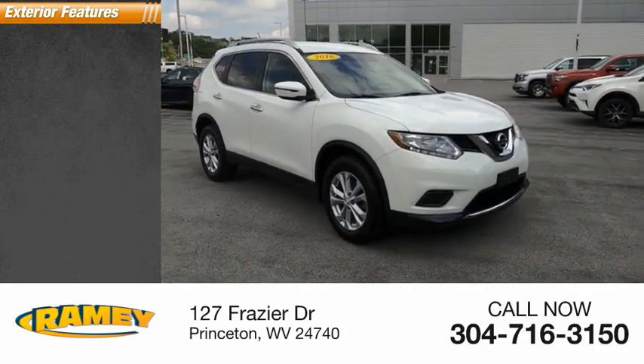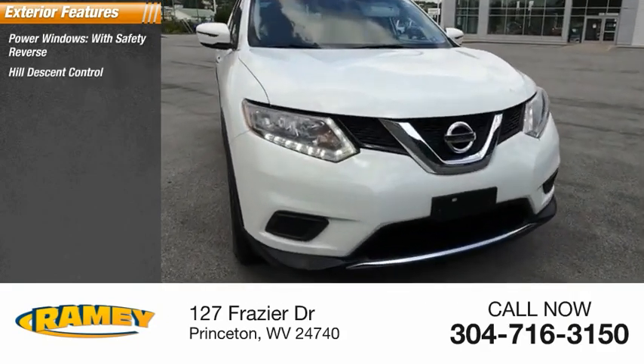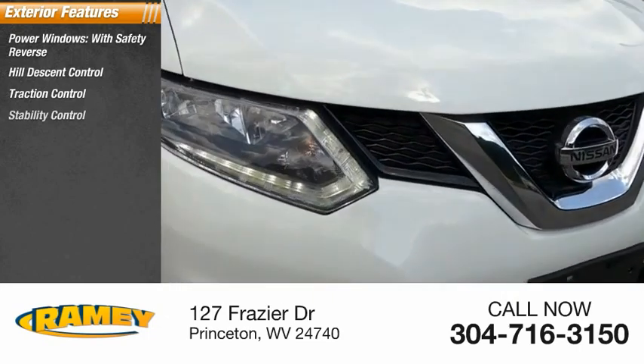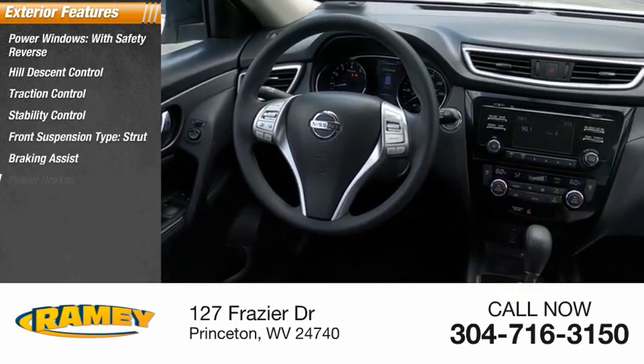Here are some of this vehicle's great options: power windows with safety reverse, hill descent control, traction control, stability control, front suspension type strut, braking assist, and power brakes.